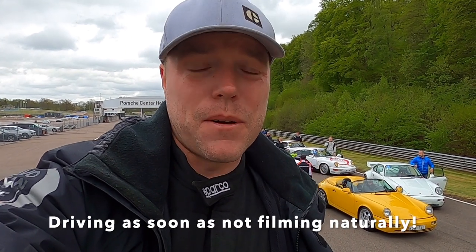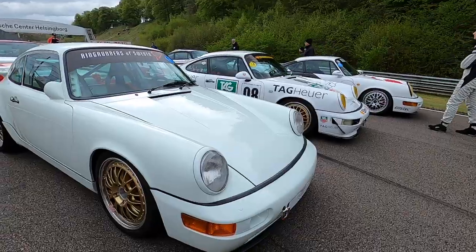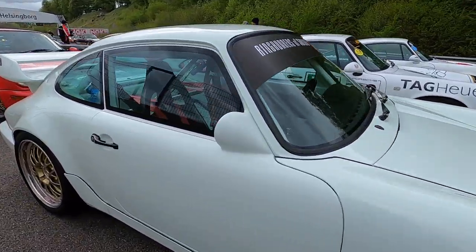I'm here with my Boxster S as my substitute race car. And we got a lot of famous people here. Anders — remember him from the Carbon Copy episode? — with his loaner car. Not bad. And another famous guy, Jan-Erik, with his Cup Tribute, taking it for a few laps.